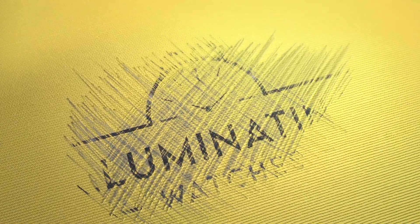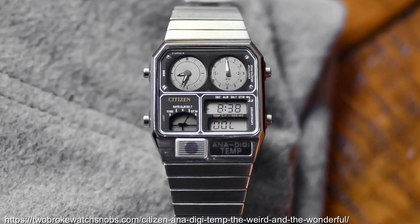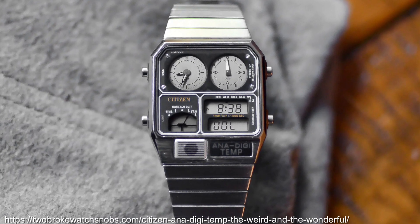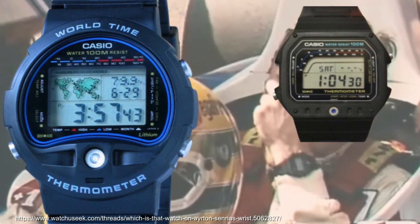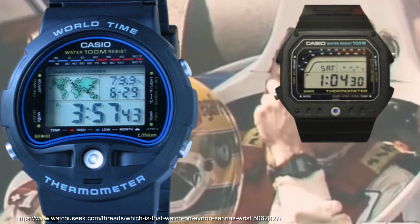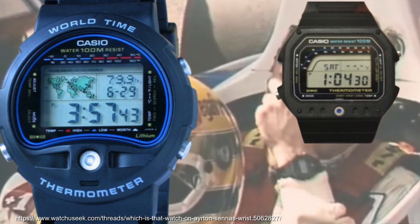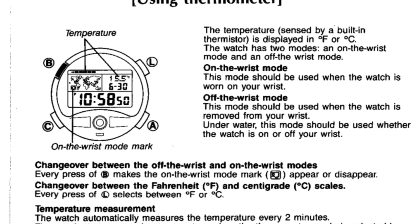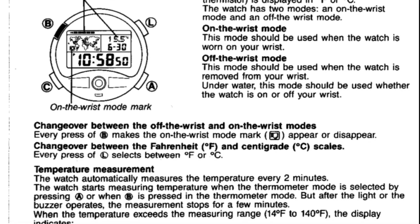We start with the emergence of sensors within watches. The first sensor watches were temperature sensors in the Anadigi Temp from Citizen. Casio had their own TS range from 1982 — I always liked the fact that Ayrton Senna wore one of these. There is an on-wrist mode that attempts to compensate for the increased temperature of being on your wrist, but more accurate readings require the watch to be taken off and ideally left for 20-30 minutes, so not really the most practical.